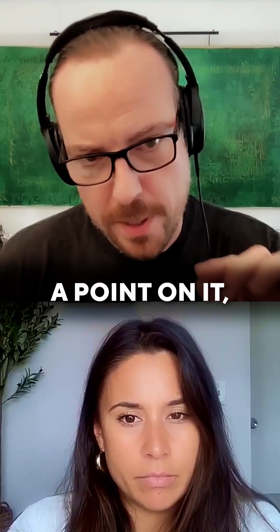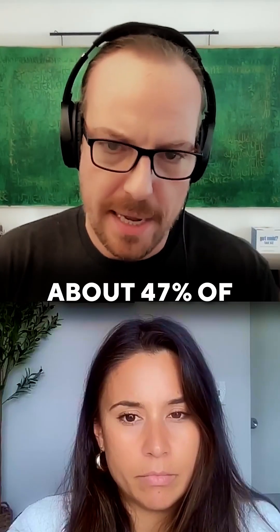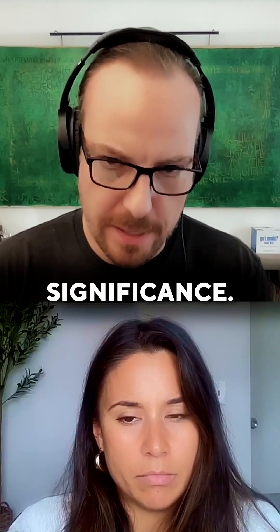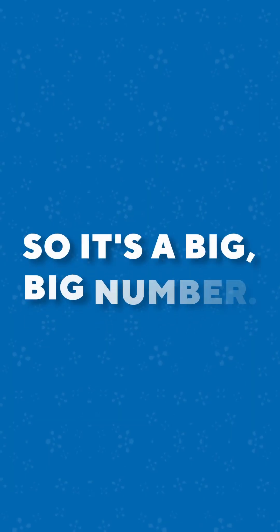According to Lawrence Berkeley Labs, about 47% of American homes have a mold or moisture problem of significance. So it's a big, big number.